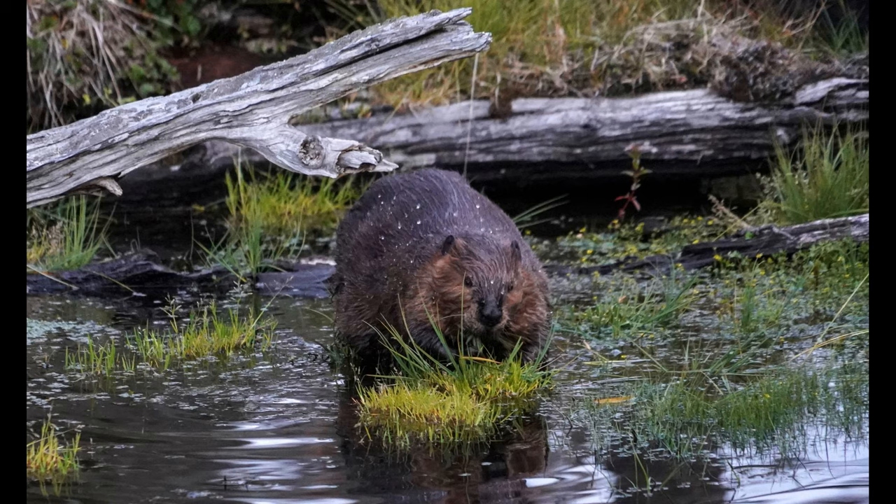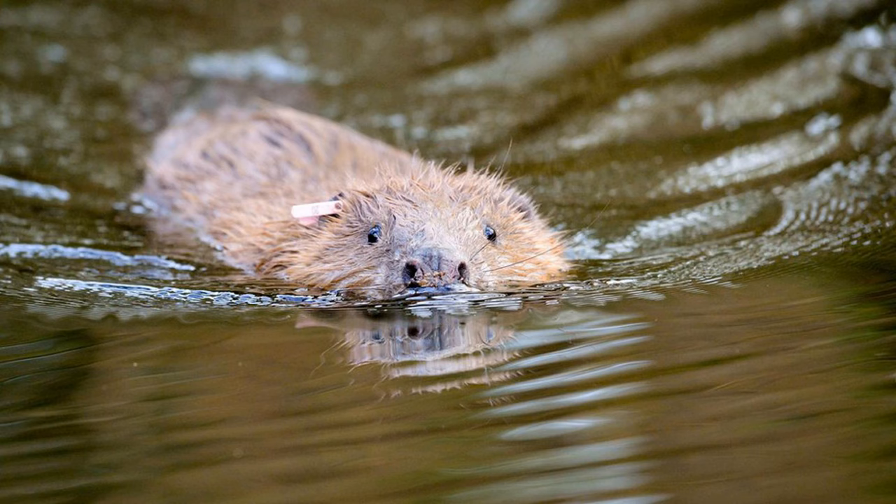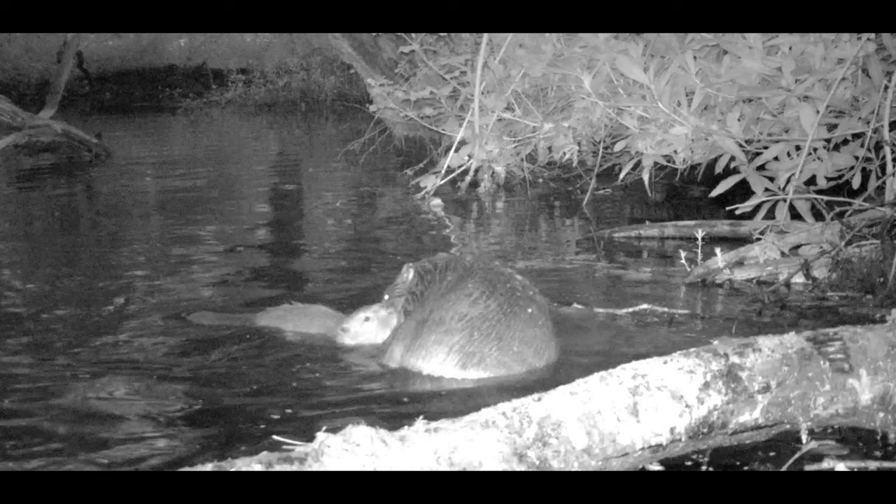Otters have been seen more regularly at the site since the beavers arrived. The transformation of the habitat has been remarkable, said Ben Eardley, project manager for the National Trust at Holnicote. To go from dry unmanaged woodland to a more open wetland complex in such a short time has not only boosted the variety of wildlife that we're seeing on the estate, but also numbers. This is really important because the beavers are doing a lot of what we want to see in terms of conservation and land management. They are letting the light and the water into the site, helping natural processes and providing opportunities for a host of other wildlife, he added.